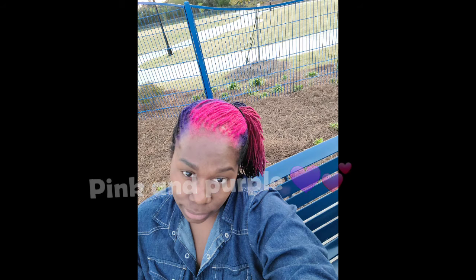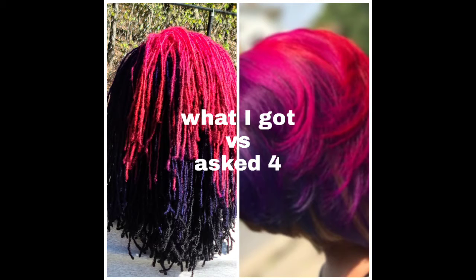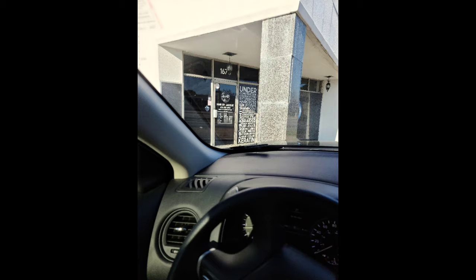Hey y'all, it's me again showing off my hairstyle. As you can see, I got my hair done in Atlanta at the Under Construction Salon. Look at me, girl — look at me, bro!